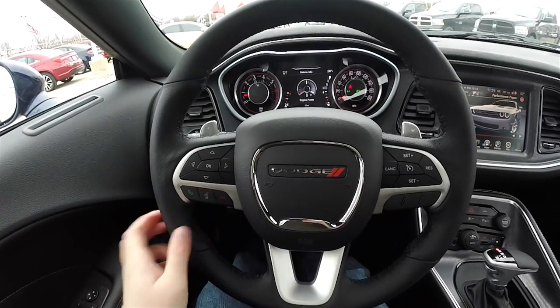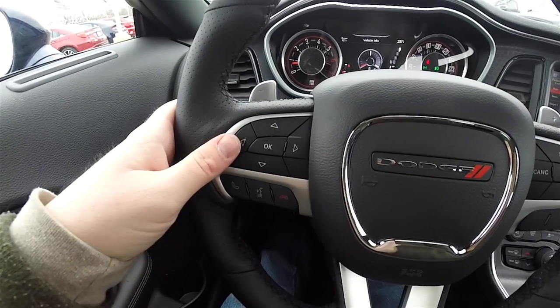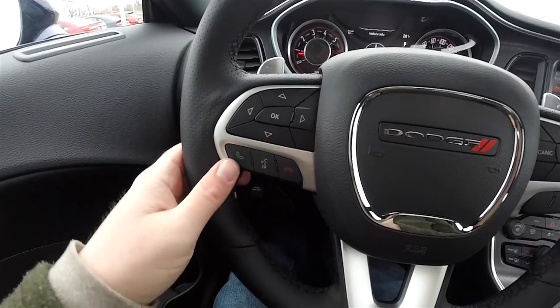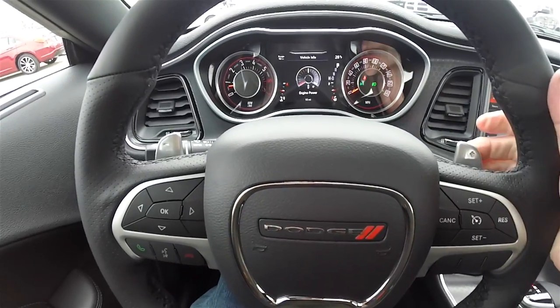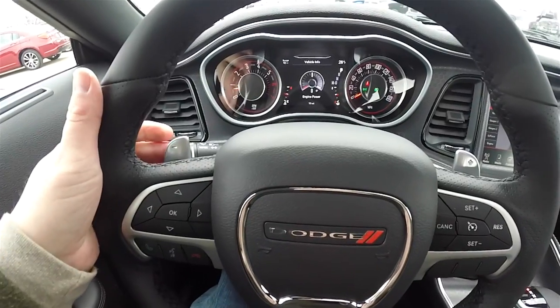Panning through the interior for a little more detail: you have satin silver trim on the steering wheel, plus a 7-inch multi-view reconfigurable cluster display with Bluetooth controls and cruise control. There are also zinc-plated paddle shifters on the steering wheel — the right side is upshift and the left side is downshift.